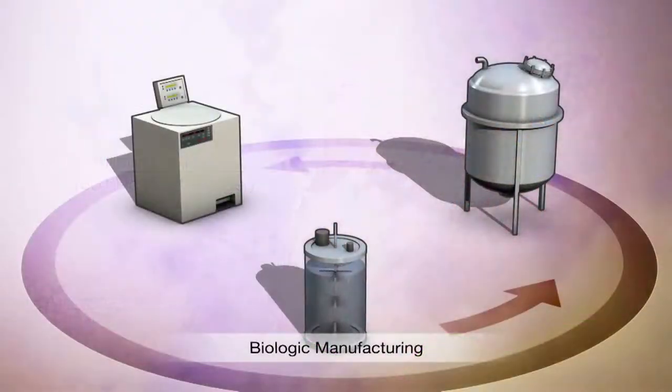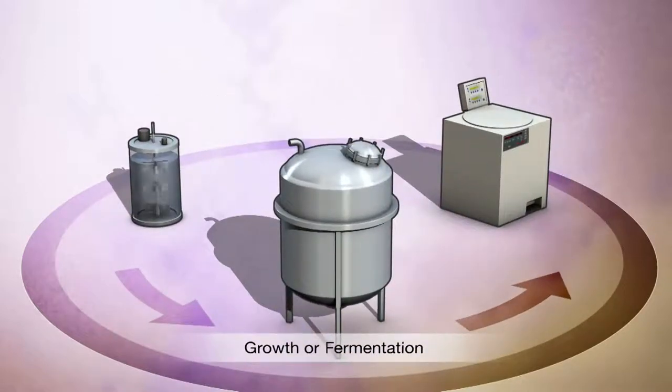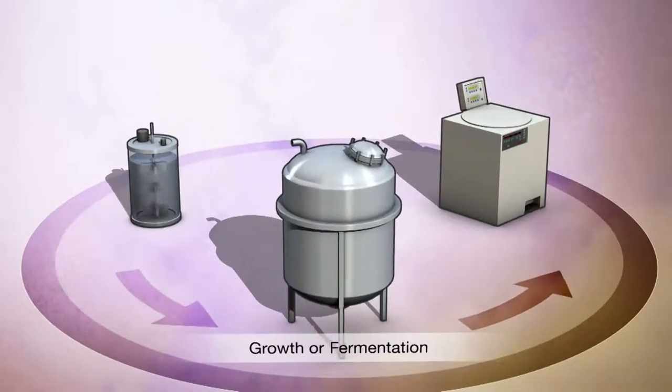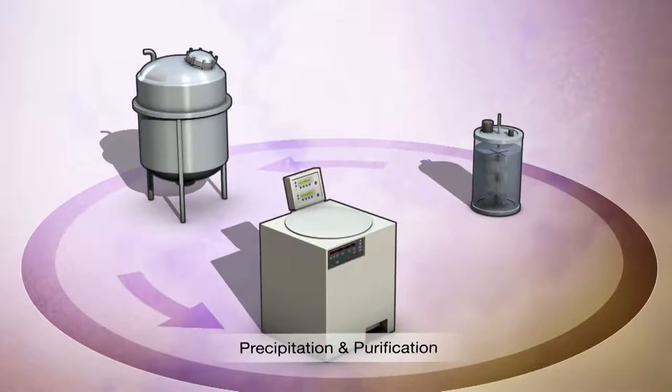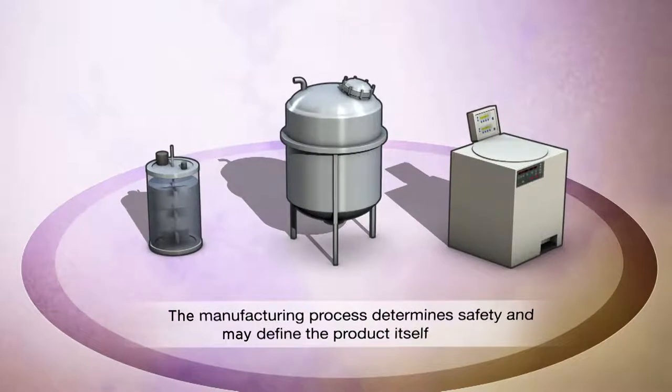Biologic production requires the culturing of cells or living organisms on a large scale and highly specialized equipment that contains growth or fermentation media and maintains optimal conditions. The desired product is precipitated and purified. The manufacturing process of a biologic can not only be a determinant of safety, it may define the product itself.